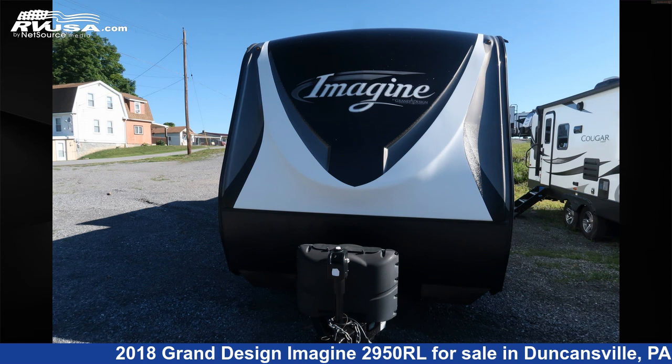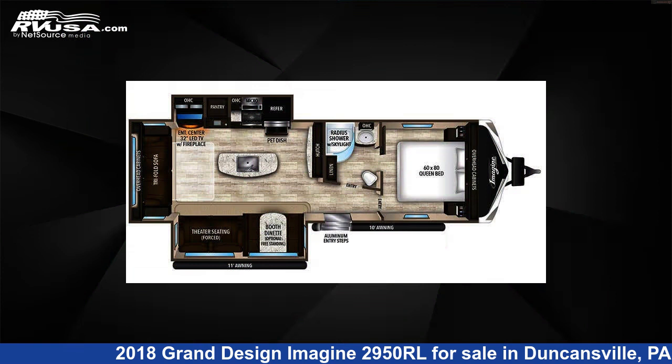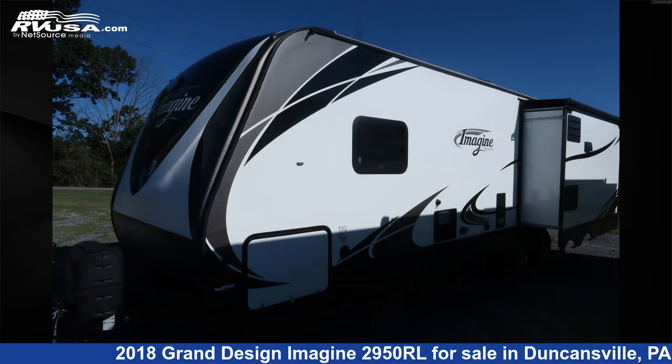This 2018 Grand Design Imagine 2950RL is a travel trailer RV. It is located in Duncansville, Pennsylvania, 16635, and is offered for sale by Ansley RV.